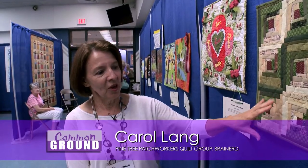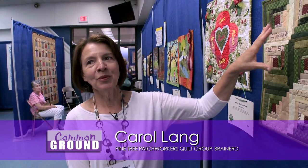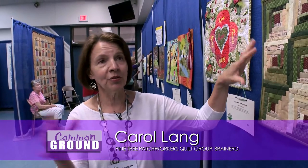This quilt is called Messy Houses by Brenda Peterson. She thought this represented her home because she said, 'I'm a quilter and I love to quilt, and my house is always messy,' and so that's the pattern name. She incorporated the different words in her squares with the messy houses design.